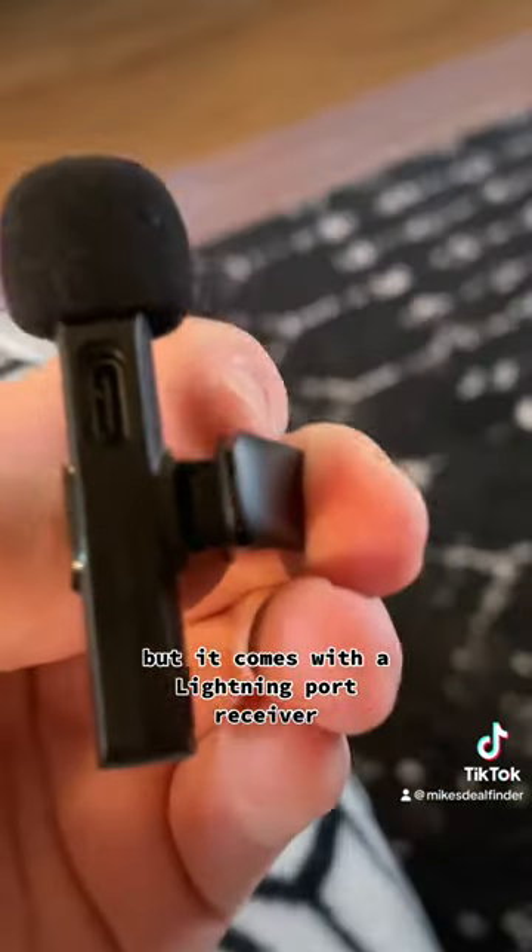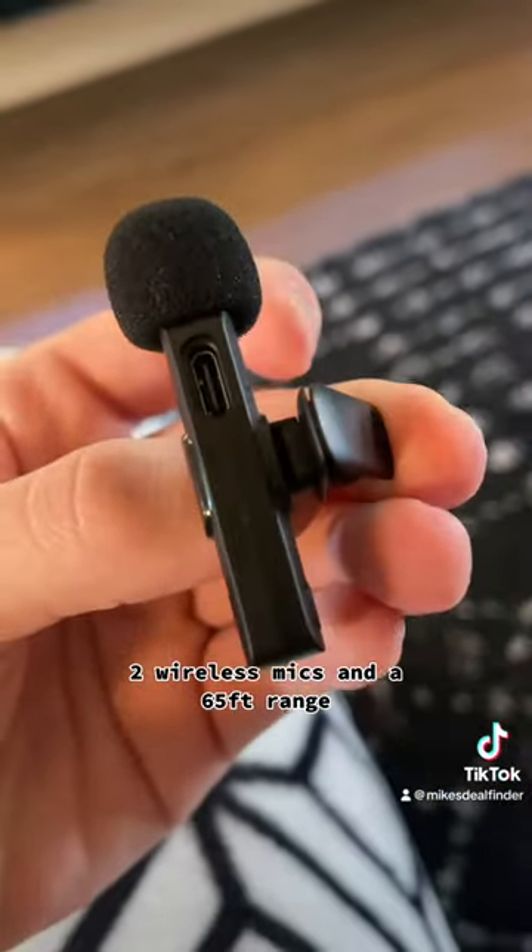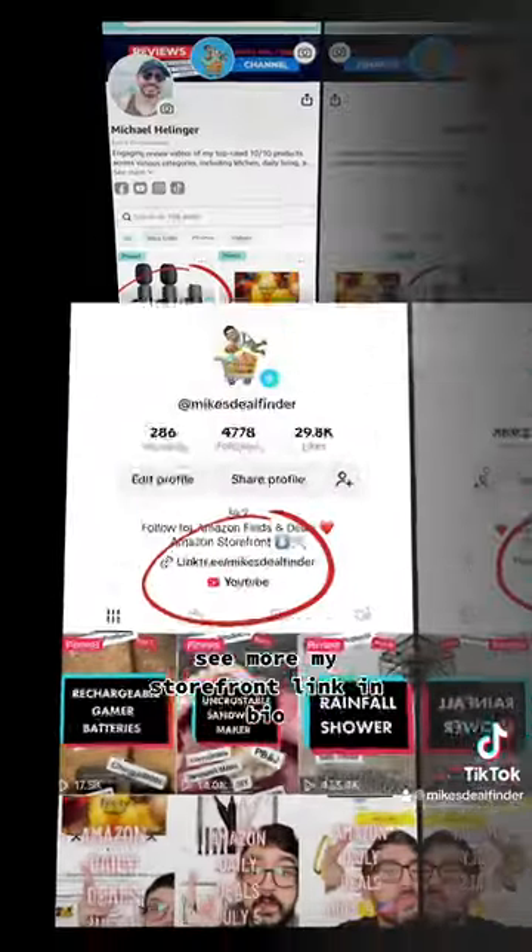It comes with a lightning port receiver, two wireless mics, and a 65-foot range — the perfect solution. See more in my storefront link in bio.